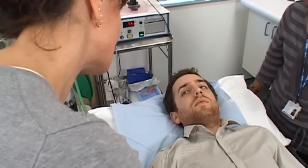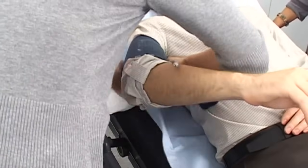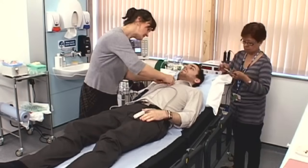ECT is usually given twice a week, and the number of sessions during a course of treatment is usually 6 to 8. A cuff is placed around the arm to monitor blood pressure, a probe is placed on the finger to monitor oxygen levels in the blood, and sticker leads are attached on the chest to monitor heart rate during treatment.